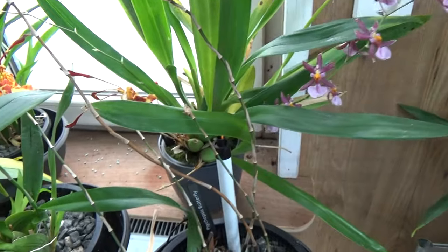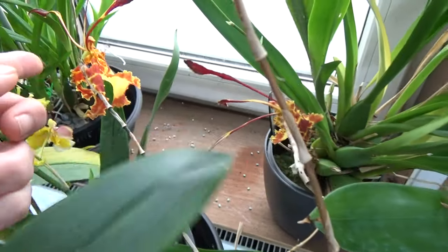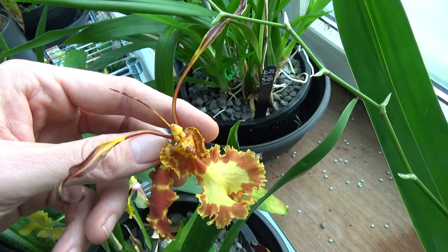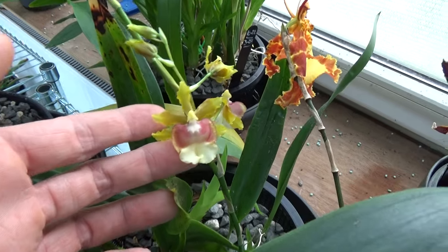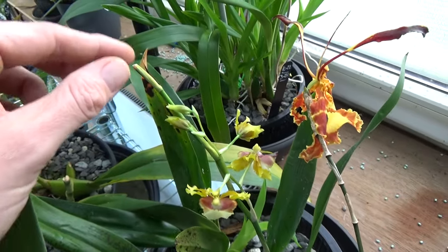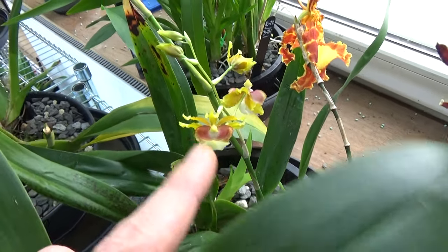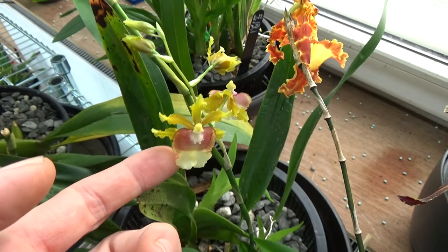In here we have a Psychopsis bloom, and another one over here. But those are facing the direction of the light coming from the window. Isn't that something special? I'm always amazed about these guys — they're so different from the rest. Then I have a little side shoot here on the Repanda, which is nice. I only cut the tips if they start to brown, and then they can shoot out again. So if you have something like this, don't cut the spike completely. I don't cut spikes when they're still green. And sometimes for some orchids they start to shoot out, which is nice.